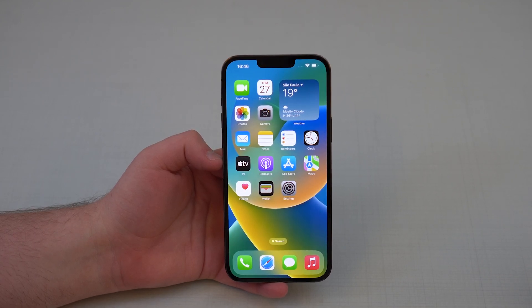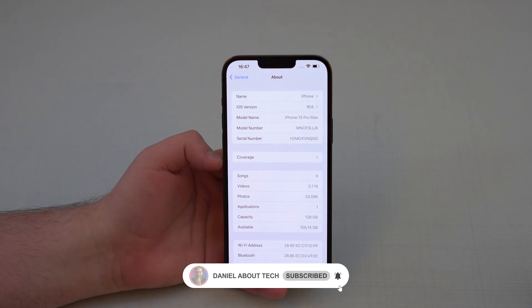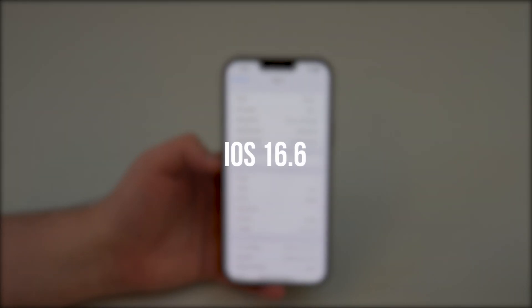How is it going everybody, you're watching Then About Tech. Apple released its latest update to iOS 16, which is iOS 16.6, as you can see right here. As I always do here on the channel, I'm going to tell you everything you need to know about this latest software update of iOS 16.